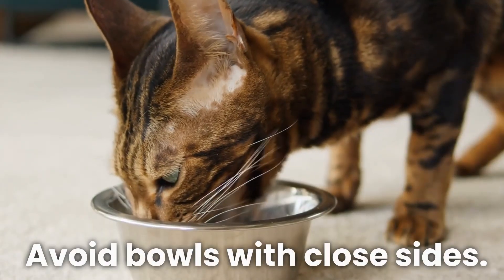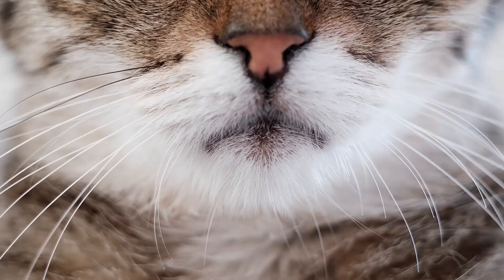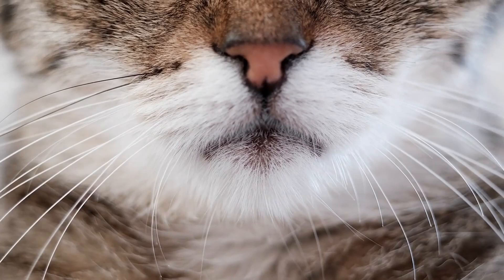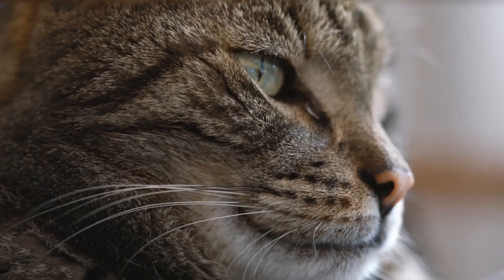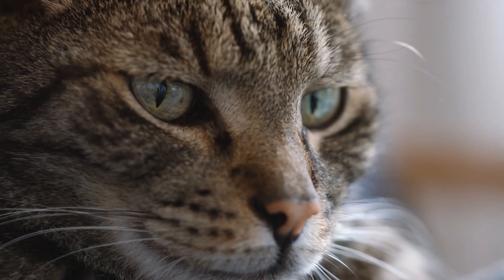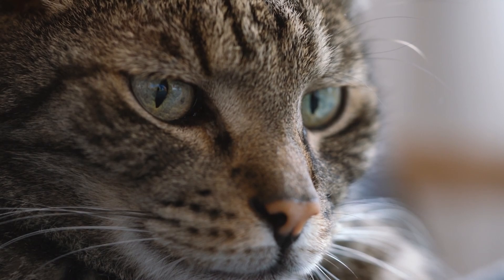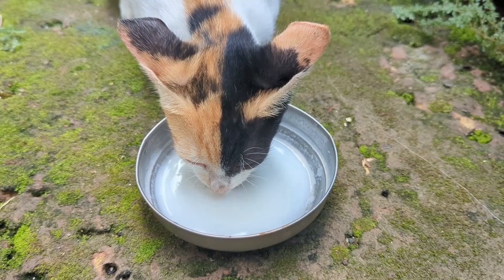Then when it comes to drinking options, avoid bowls with close sides. Cats have prominent whiskers that provide essential sensory information about their environment. Bowls with high narrow sides can cause unpleasant friction of their whiskers when cats are trying to drink. Wide, shallow dishes are a lot less irritating for them.